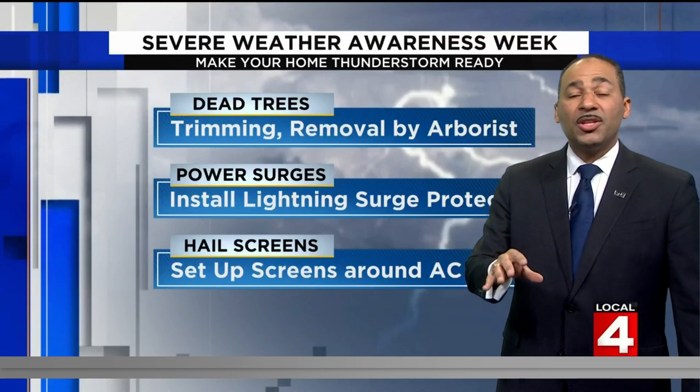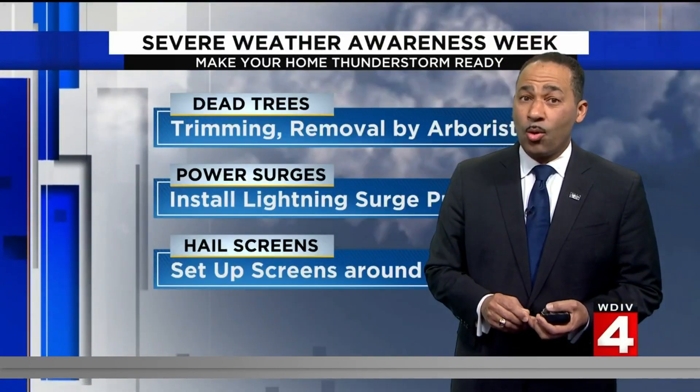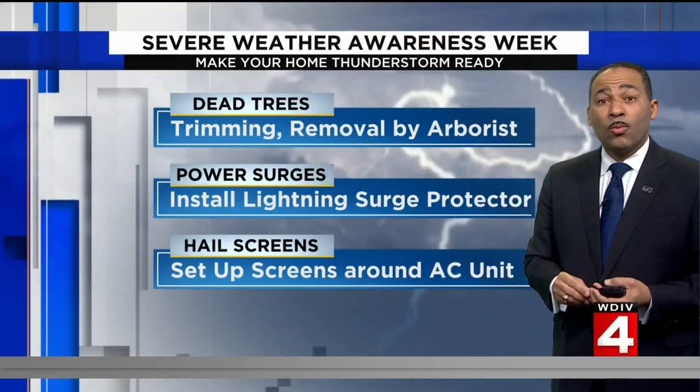Later today we'll see temperatures in the middle and upper 50s. It's not only the start of spring today, but it's also the start of Severe Weather Awareness Week here in Michigan. So here are some tips on how you can make your home thunderstorm ready.